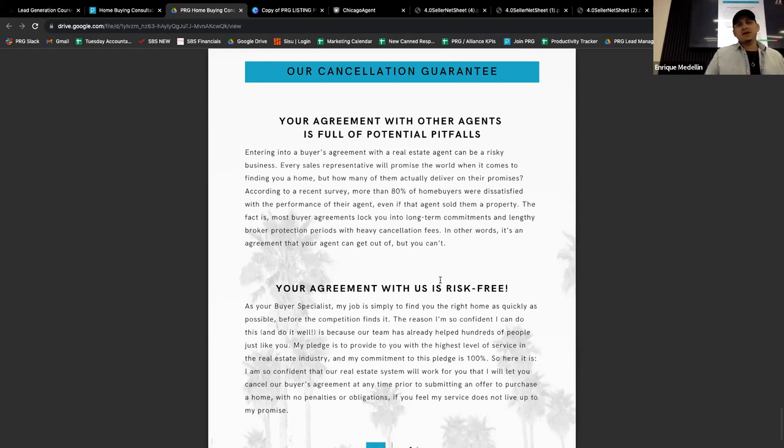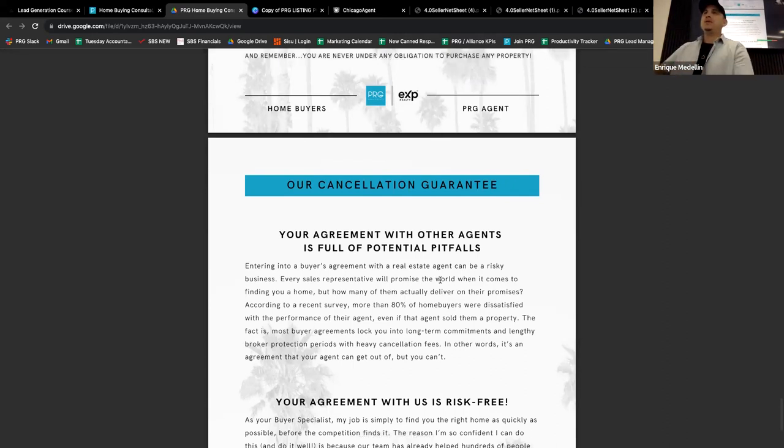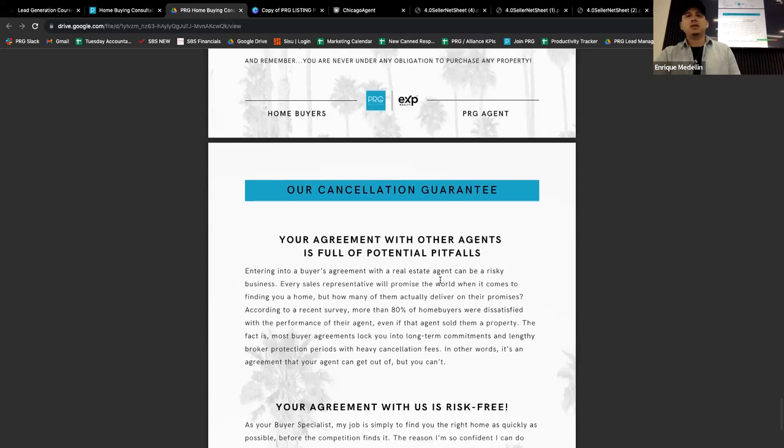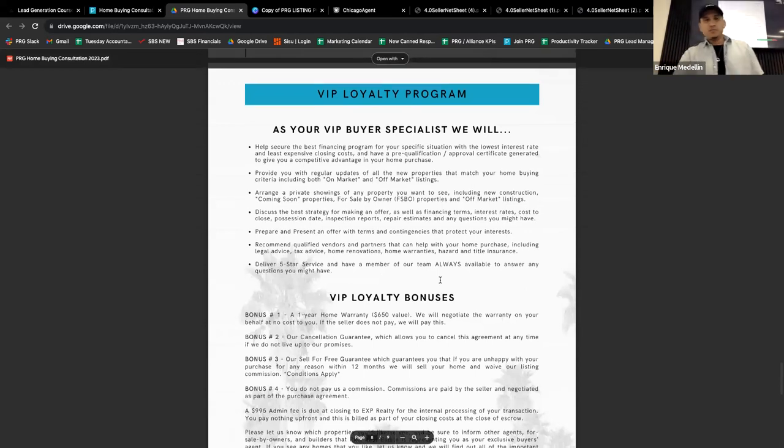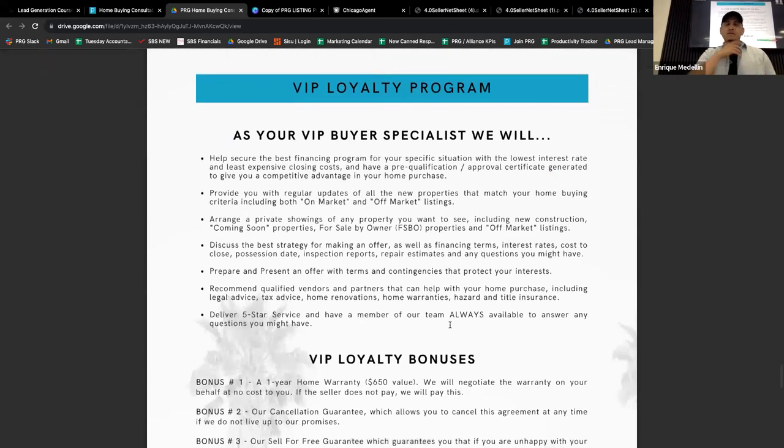Why am I spending time on mindset? Because if you don't have the right mindset before you go into this, you're going to bomb it when you try to present it. Same thing goes for the listing presentation — same exact mindset and concept. Now let me show you how I present this. Take note of some fundamentals: my voice, tonality, how I word it, whether I make it sound formal or not — because those apply to whatever presentation you're doing.